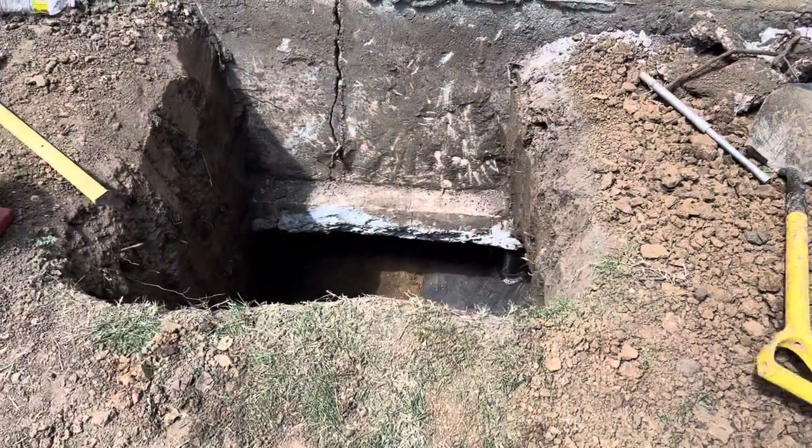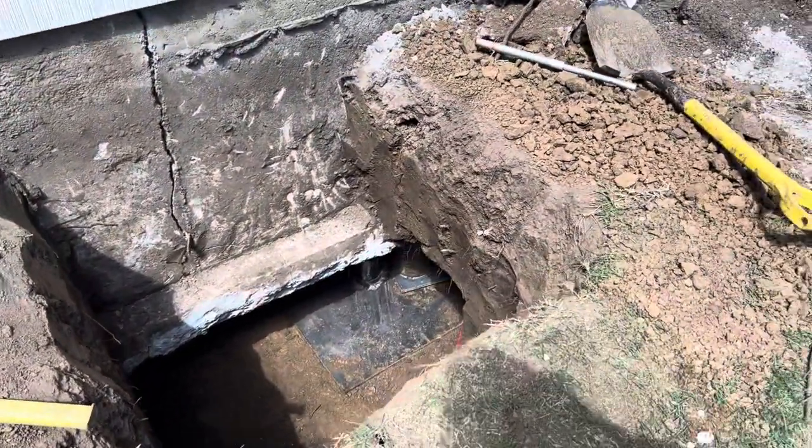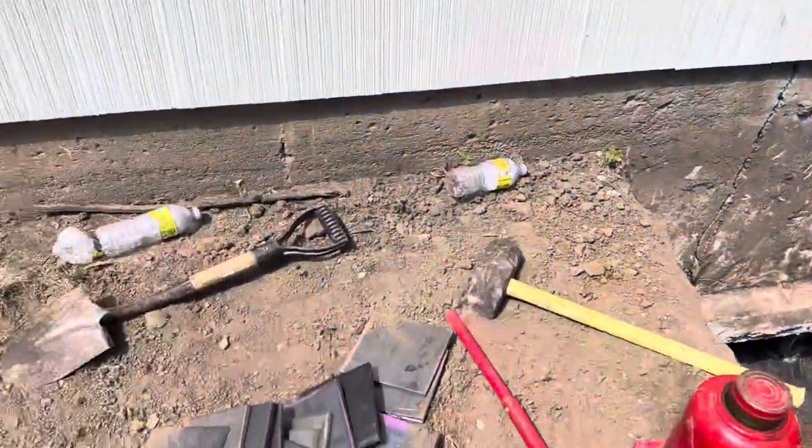Hey everyone, Matt King with the King Piers team, back out here with another video showcase of the nation's very best engineering sound foundation repair.